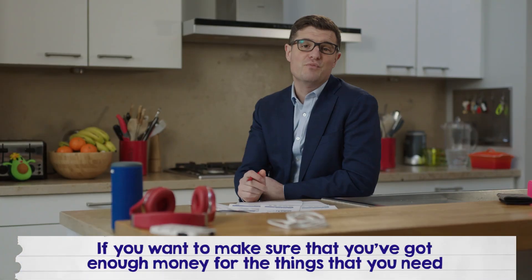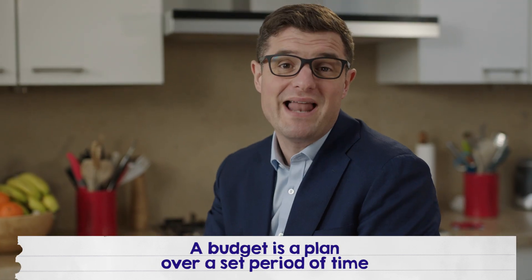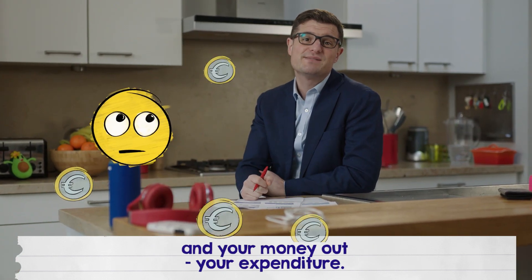If you want to make sure that you've got enough money for the things that you need and you want, you should create a budget. A budget is a plan over a set period of time that looks at your money in — your income — and your money out — your expenditure.